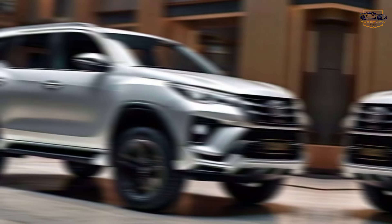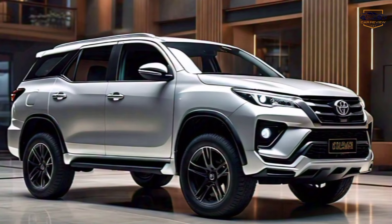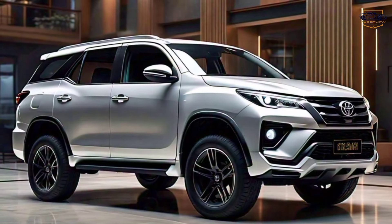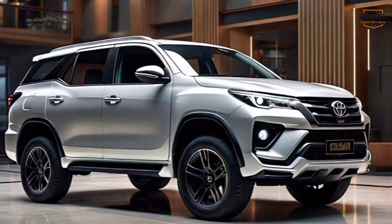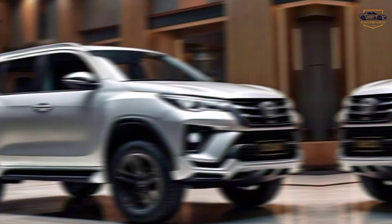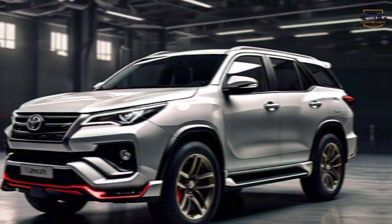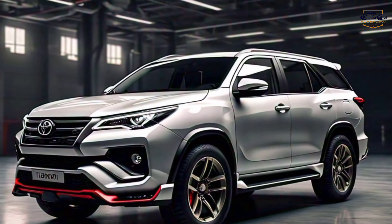Unleashed performance. The Fortuner GR Sport isn't just about looks. Under the hood, you'll find a revamped 2.8-liter turbodiesel engine that puts out a thrilling 221 horsepower. This translates to smooth power delivery on paved roads and the grunt you need to conquer off-road challenges.